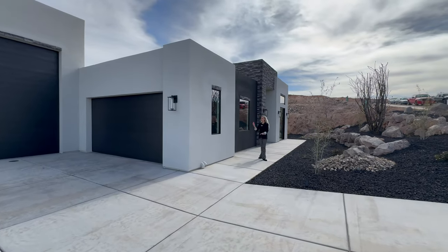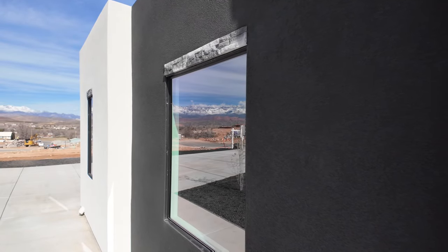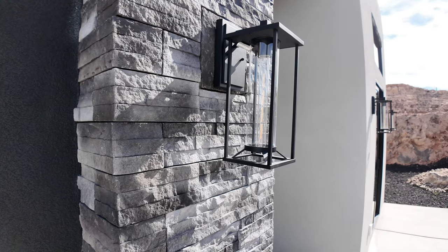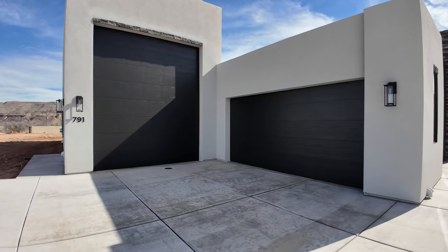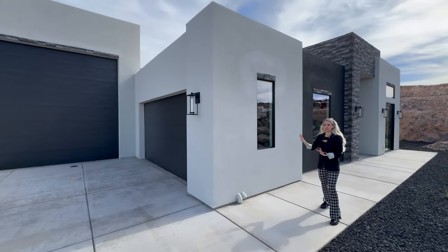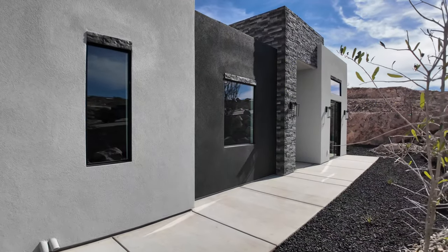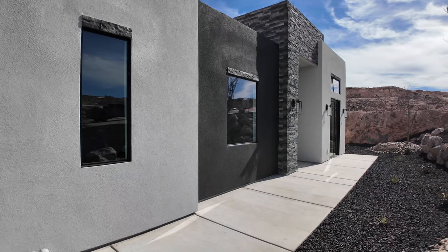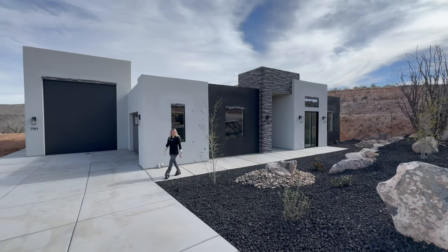What do you guys think about the two-tone black and white? We've got the stone that ties in — we've got them at the top of each window, at the top of the RV garage, and around the front door. I think I've just never seen this look before, it ties in super well. How do you feel about this landscaping? I love it, I think it matches the house, it looks really good.